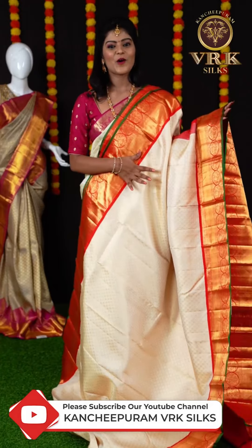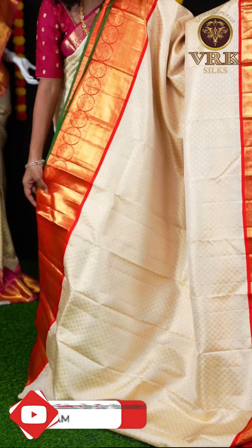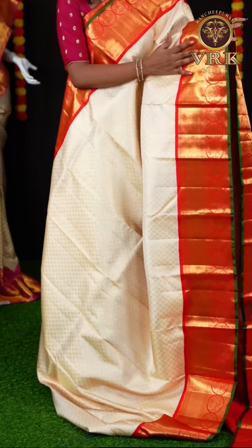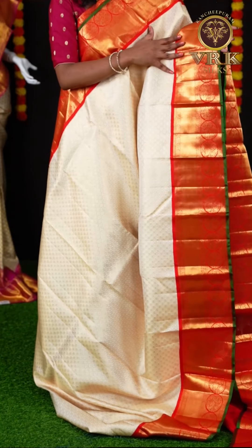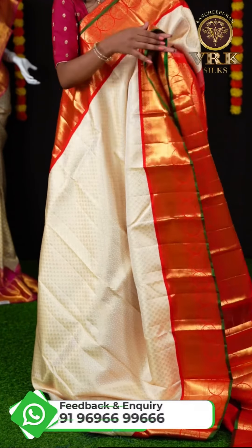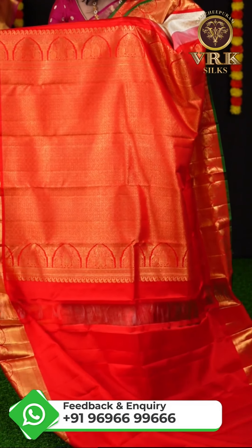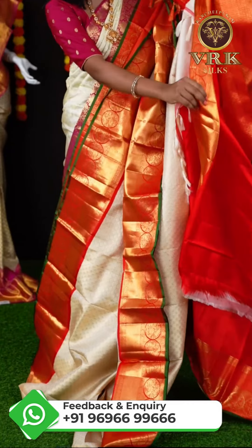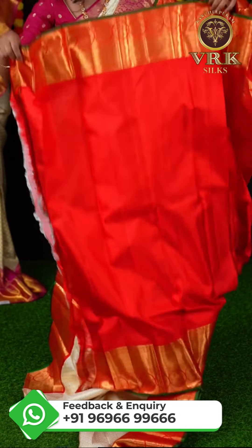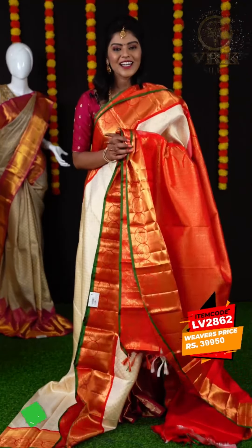Here we have another off-white and red color combination saree, but this saree has all over golden zari diamond checks which look great and give a rich appearance. Here is the border — it has a red color border with golden zari plate and peacock design on it, and also a green color core edge. Here is the grand rich pallu in contrast red color. The blouse is a self jacquard designer blouse with border. The item code is LV2862 and the weaver's price is ₹39,950.